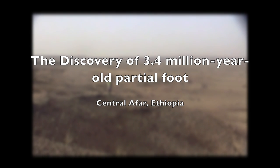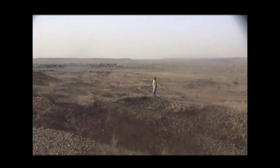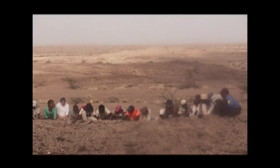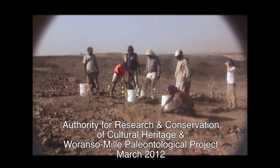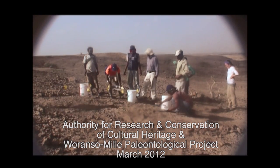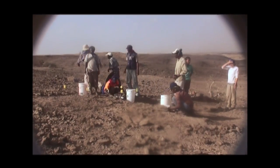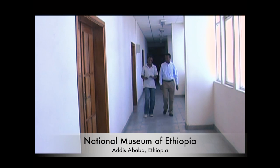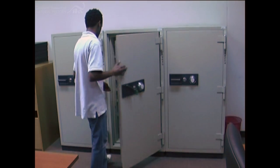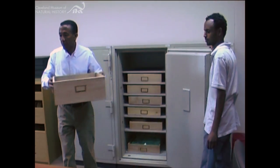On February 15, 2009, an international team of scientists conducting field research in the Waranso-Milay area of the Afar region of Ethiopia discovered the first piece of a 3.4 million year old partial foot fossil. The partial foot was found in an area locally known as Bertele, located in the Milay district of the Afar regional state. Project leader Dr. Yohannes Haile-Selassie, curator and head of physical anthropology at the Cleveland Museum of Natural History, was lead author on the initial analysis of the specimen. The research is published in the journal Nature.